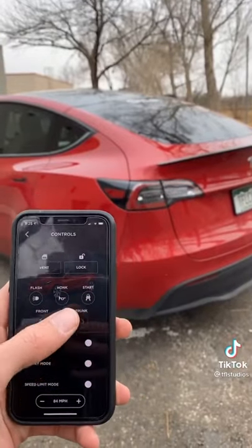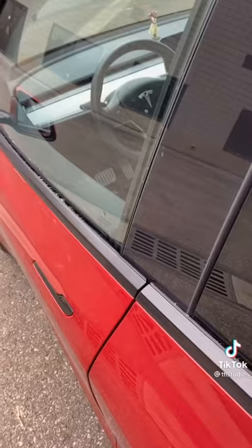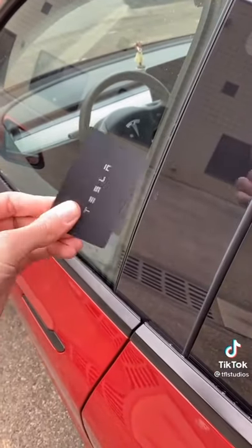Your phone is the key and you use it to control everything. But if you lose your phone, they give you a backup key that looks like a credit card.